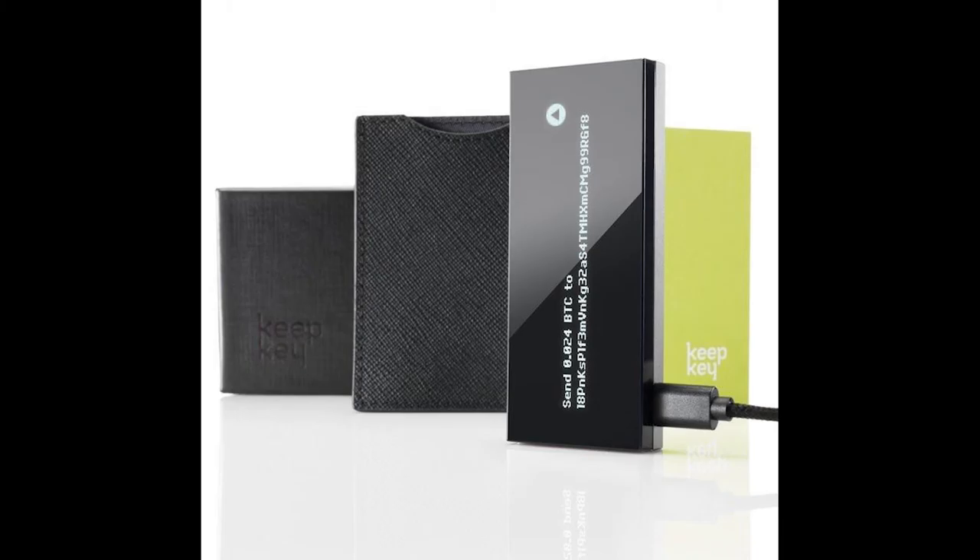If Gran was smart enough to buy Bitcoin, she's surely got the perspicacity to work a paper wallet.